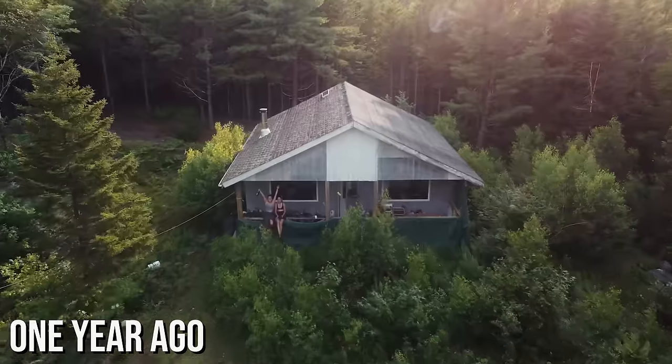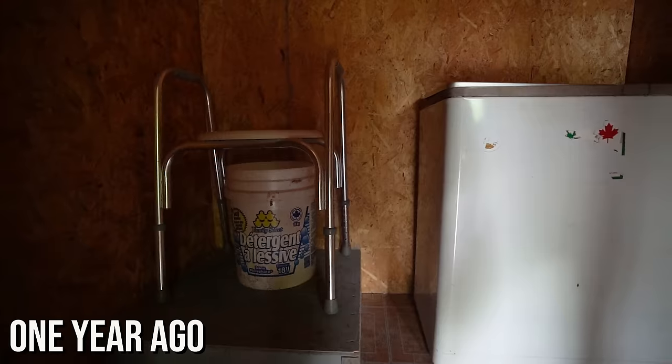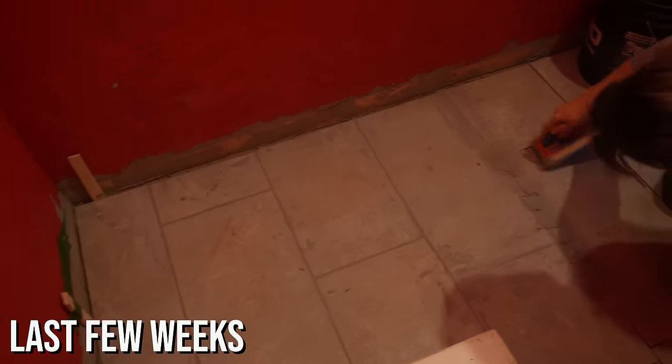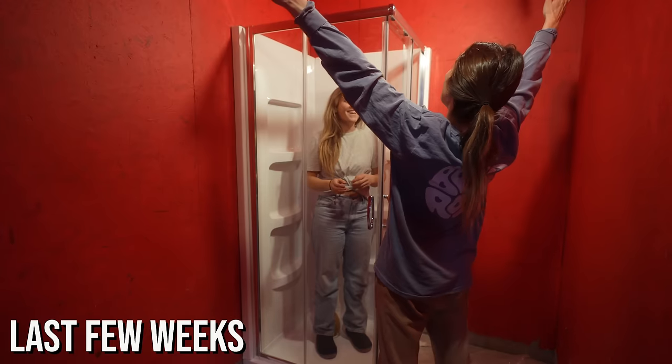Sometimes I wonder how we found ourselves here. But if the shoe fits... When we moved here, this room was not a bathroom, and it was in rough condition. And over the last few weeks, we've got up to this point by waterproofing it, laying tile, and even building a shower. It's surreal that we've made it this far, but today...